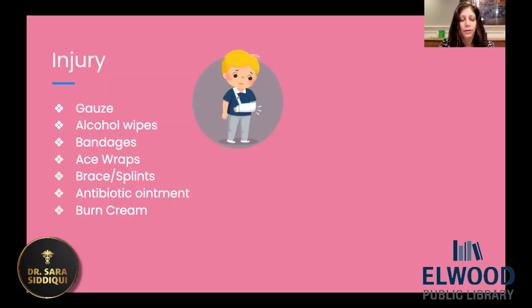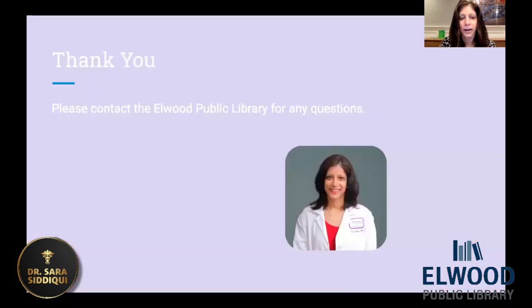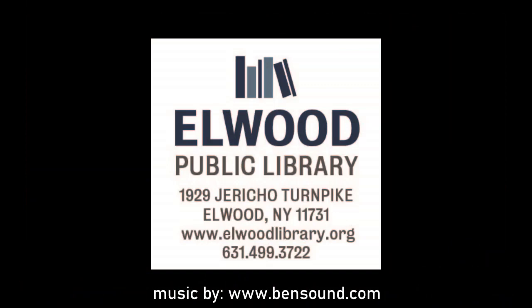That's all I had. Thank you so much for hanging out with me and listening. If you have any questions or concerns, please contact the Elwood Public Library. And if you have any ideas for topics, I'm pretty open — just contact the library and let them know. Thank you very much and hope everybody has a great day, a great evening, and see you soon. Thank you.